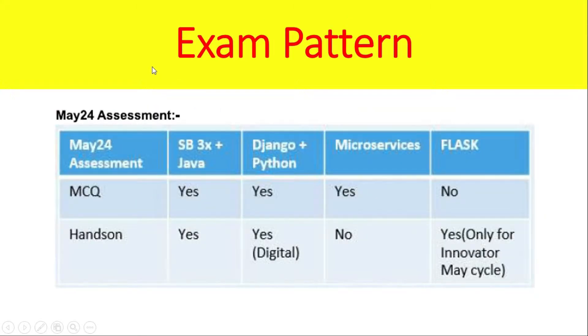Exam Pattern for May 2024 assessment: MCQ includes Spring Boot plus Java. For Java candidates, Microservices is included. If you choose Python, Django is included, yes for Digital, and hands-on also yes. Flask is only for the Innovator cycle. If you choose Java-based Spring Boot, yes — but hands-on Microservices is no.